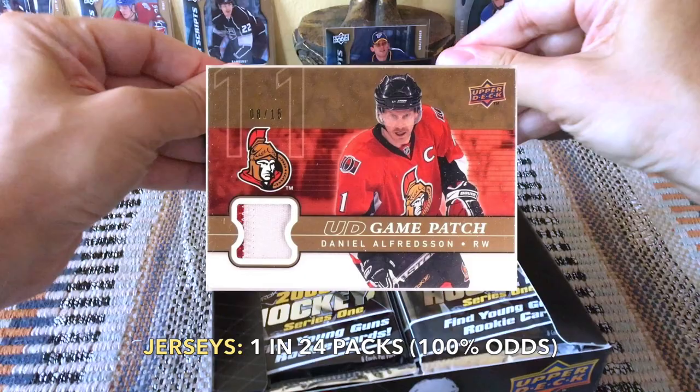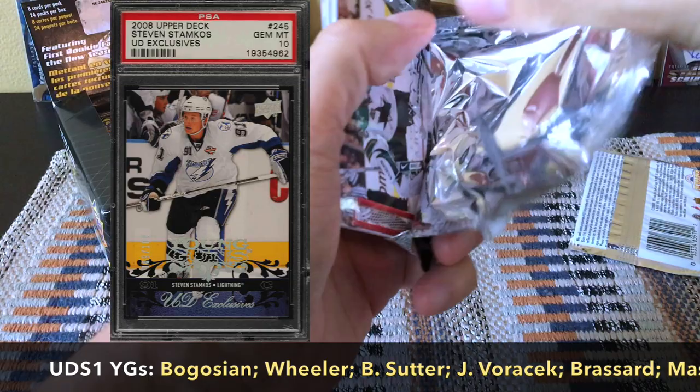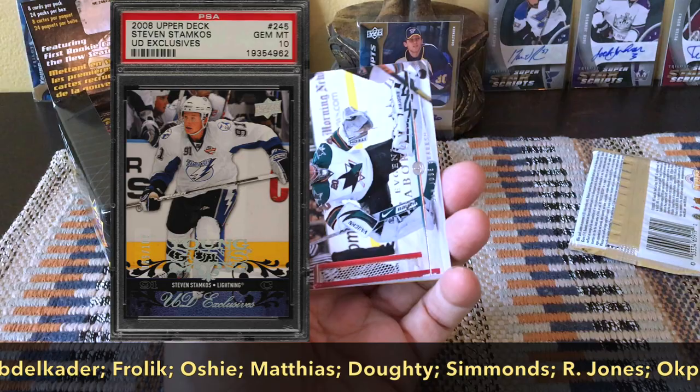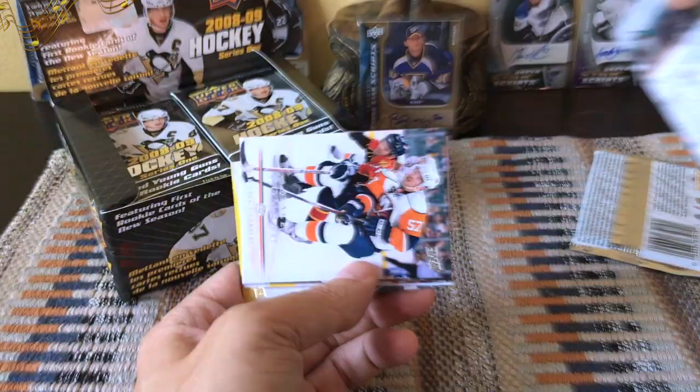There should theoretically be a Jersey card because those are one in 24 even for retail boxes — in hobby boxes there are two Jersey cards. Notable players in this set include Stamkos, Tavares, Drew Doughty, Blake Wheeler, TJ Oshie, Wayne Simmonds — fresh off winning the Messier Award — and Claude Giroux, worth a mention. So here we go.